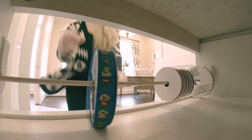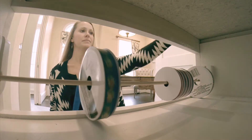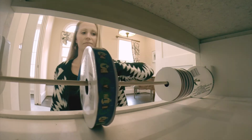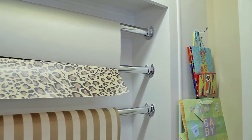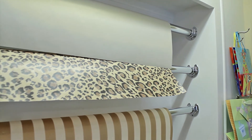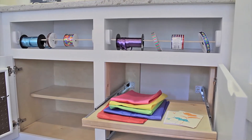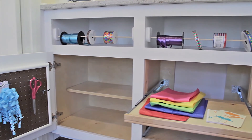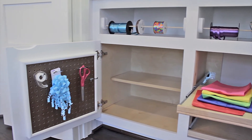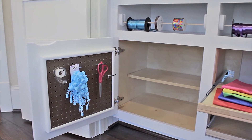With clever built-in rods to keep your paper and ribbon easily accessible and organized, this wrapping station even has hooks to keep up with gift bags. Storage for boxes and yet-to-be-wrapped gifts, and even pull-out drawers to store your tissue paper and cards, hide behind the cabinet doors. No wrapping station would be complete without pegboard to hang your scissors and scotch tape.